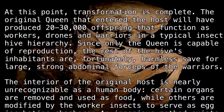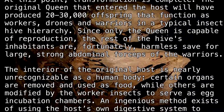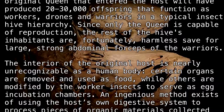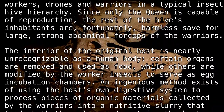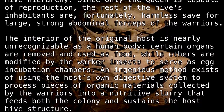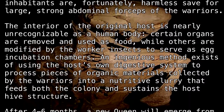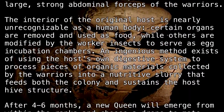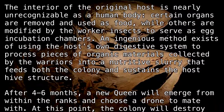The interior of the original host is nearly unrecognizable as a human body. Certain organs are removed and used as food, while others are modified by the worker insects to serve as egg incubation chambers. An ingenious method exists of using the host's own digestive system to process pieces of organic materials collected by the warriors into a nutritive slurry that feeds both the colony and sustains the host's hive structure.